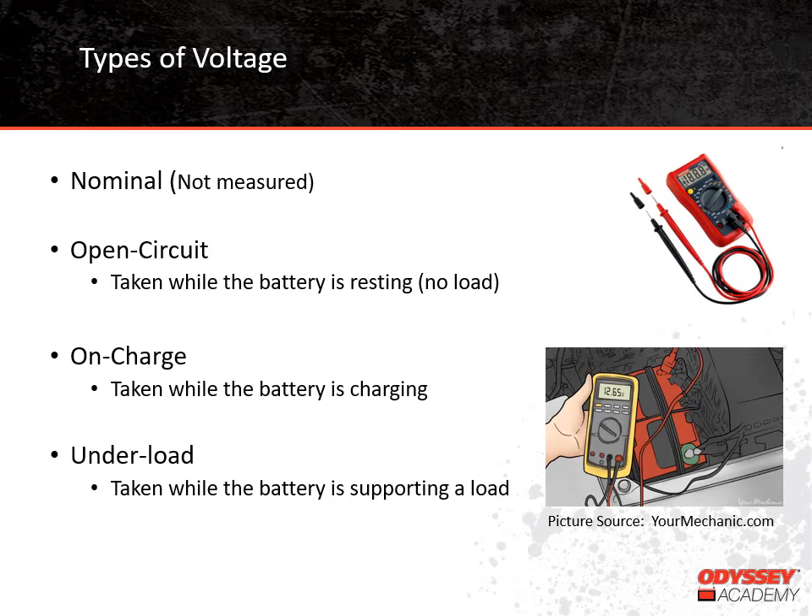All of these types of voltage readings, except nominal, can be taken with a voltmeter. We're showing a couple of different voltmeters here. They're generally pretty easy to use, though some are more sophisticated than others. There are digital meters and analog meters. Some are actually multimeters, which means they might read resistance and current in addition to voltage. You'll want to understand the tool you have before using it to be sure the correct settings are made.